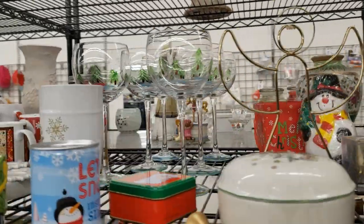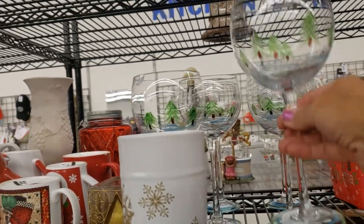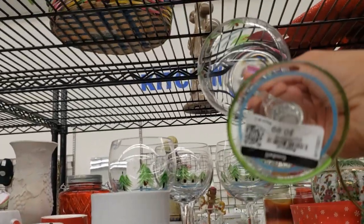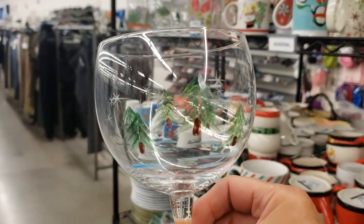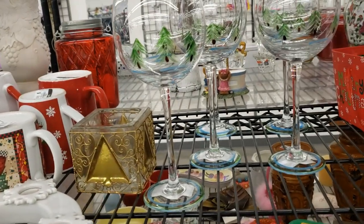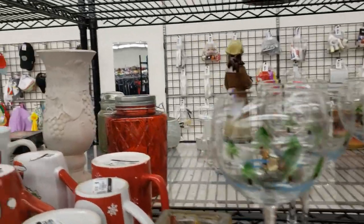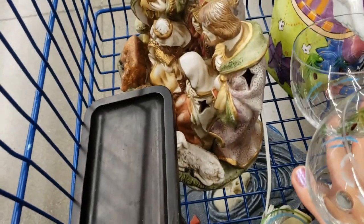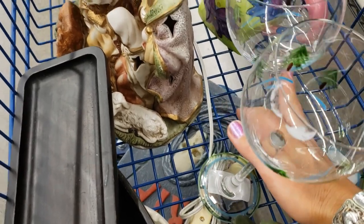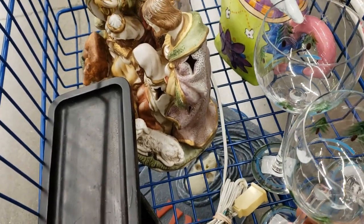Look at these Christmas glasses — I think they're etched, they've got Christmas trees and stars on them, and they've got colored striped bases too. They're really nice — there's a set of six! Sometimes you're lucky enough to find a set of four glasses, but six is really great. They're nice quality but quite delicate so I'll have to be careful with my cart.